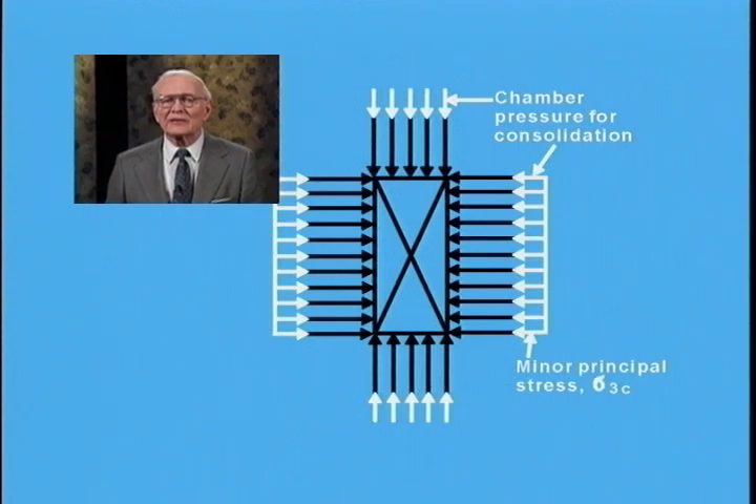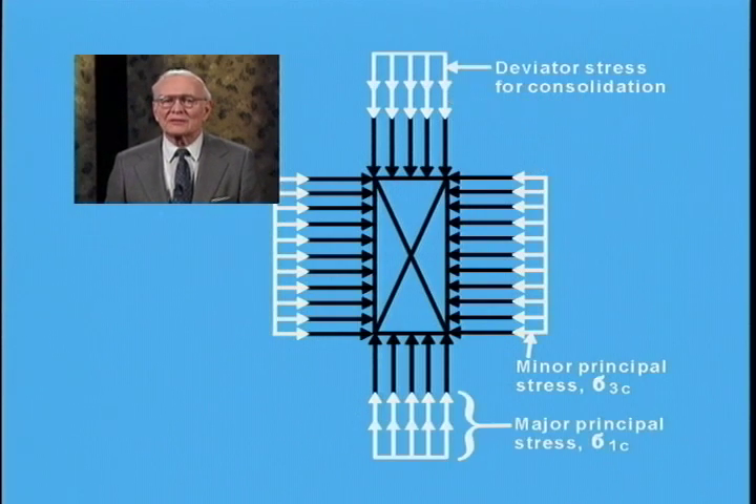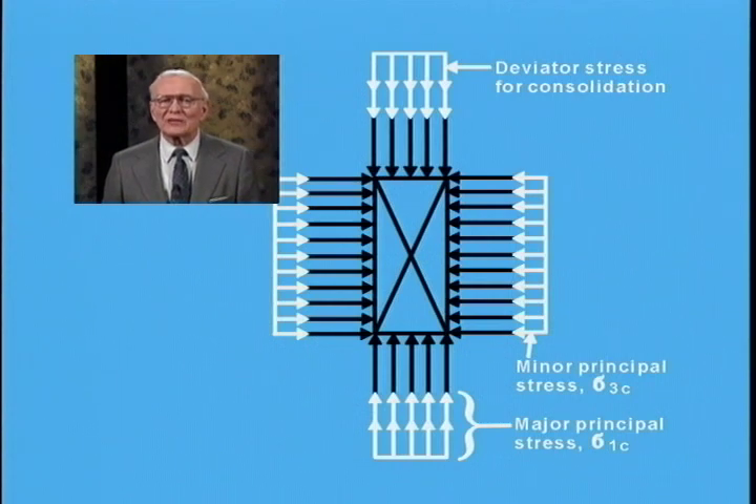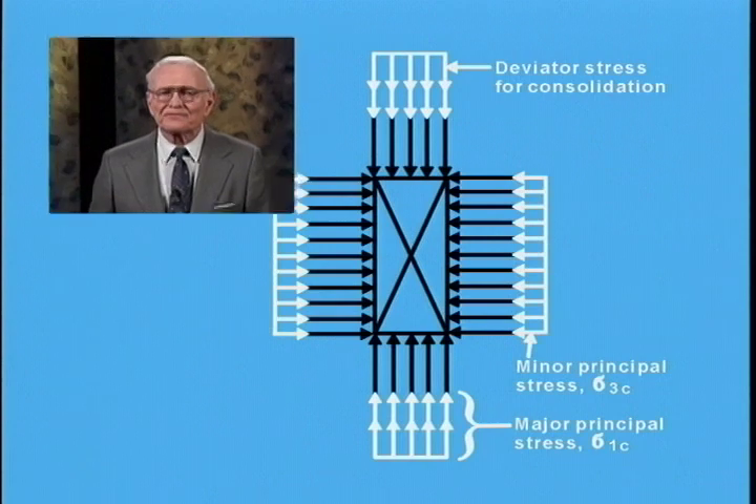Testing proceeds by increasing the chamber pressure and applying a load to the piston to represent the desired major and minor principal stresses for consolidation. The stress imposed by the piston is termed the deviator stress. After consolidation, the deviator stress is increased to failure without permitting drainage. When major principal stress is greater than minor principal stress during consolidation, the test is termed an anisotropically consolidated undrained triaxial test (ACU). When both principal stresses are equal, it is an isotropically consolidated undrained test (CU).